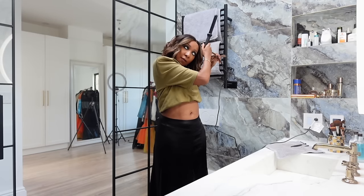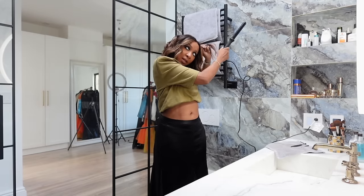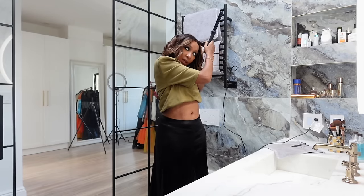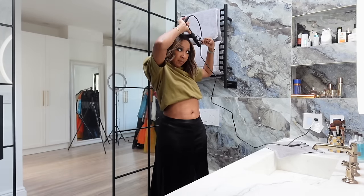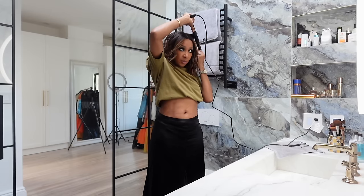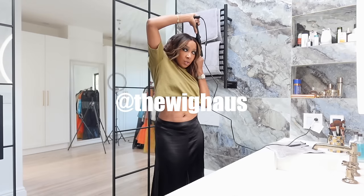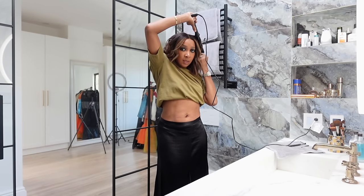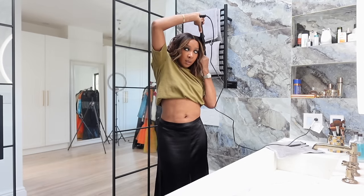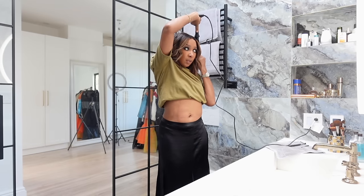A lot of you have been asking where my hair is from on Instagram. I'll put her name on screen — her name is Robin, she's the one who did this for me. I have a good chat with her, tell her what I want, and she helps me get what I'm after.